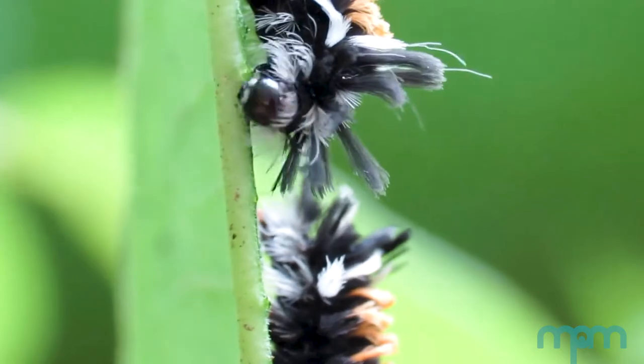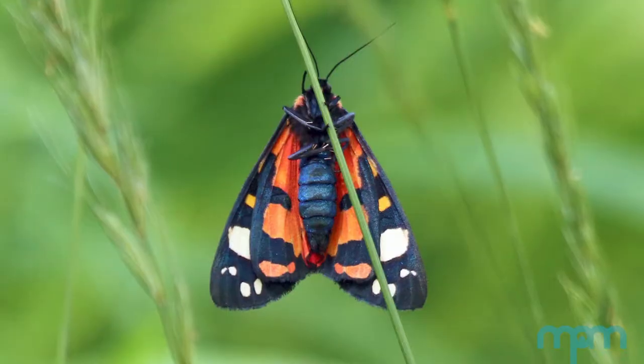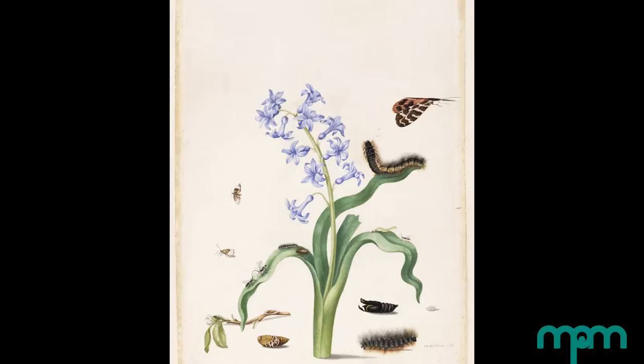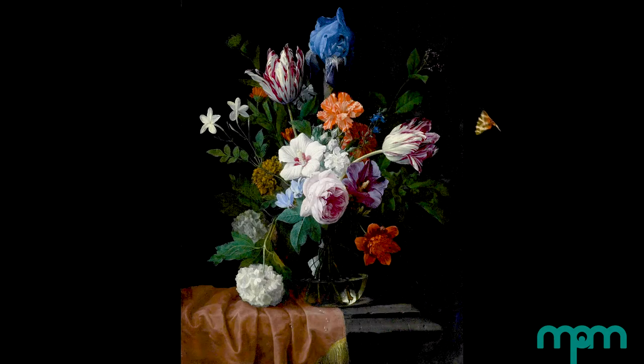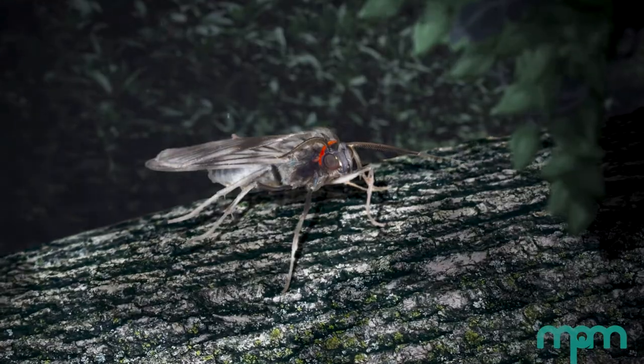Tiger moths are a subfamily of Lepidoptera, or moths and butterflies, that evolved about 25 to 50 million years ago. This is a very diverse group of insects with more than 11,000 species organized into nearly 1,200 genera. Although they've been studied in some capacity since the mid-1700s, the majority of our understanding of their behaviors and evolution comes from the last 30 years or so.